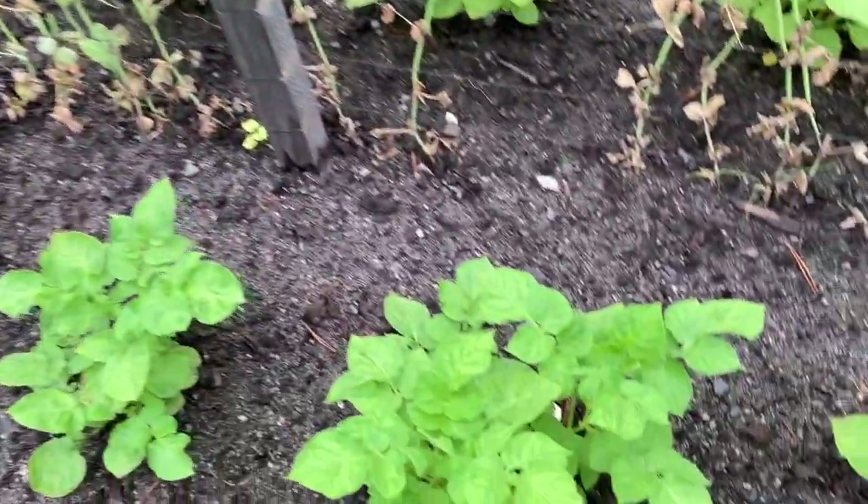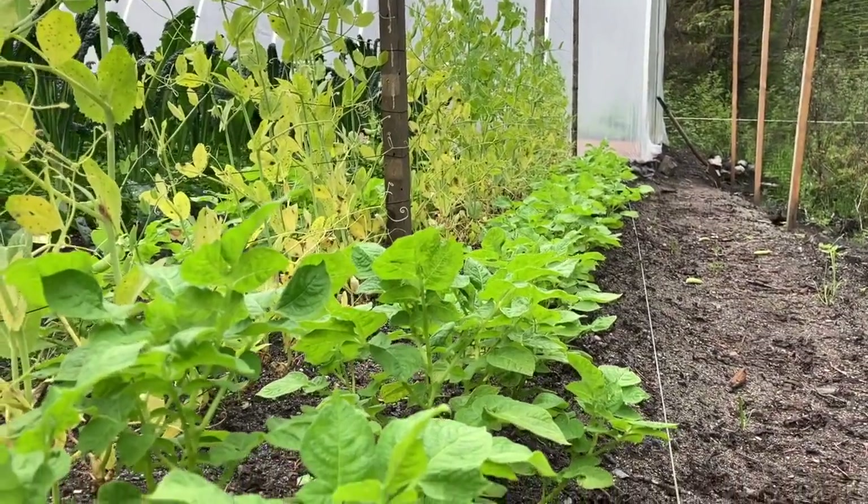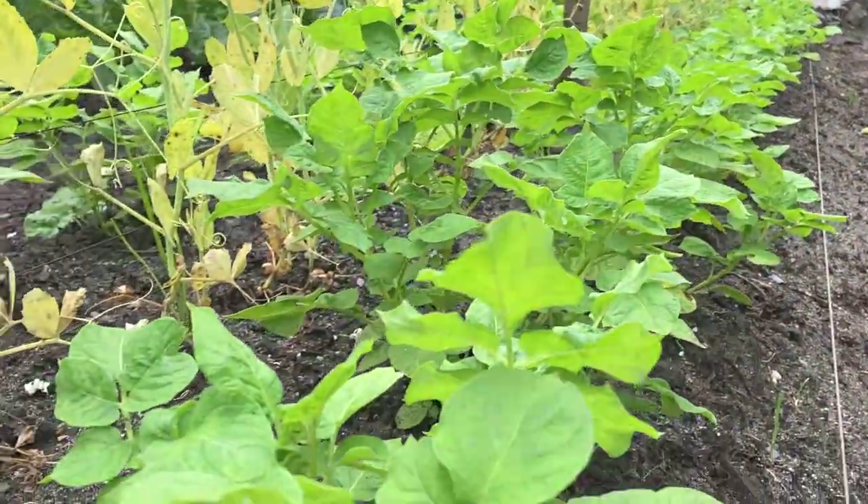These are the potatoes that I planted by the peas and this soil is not that great — I didn't really amend it — so they're kind of little guys.